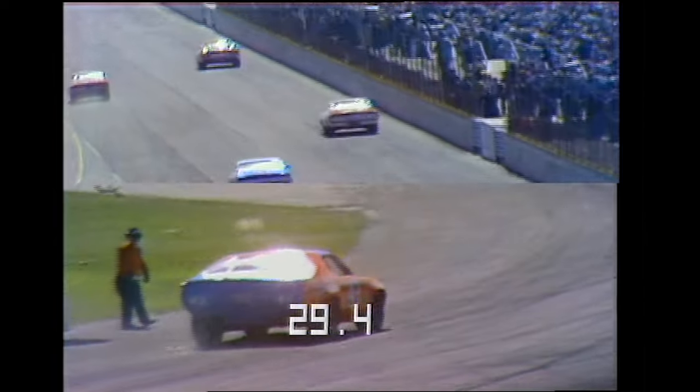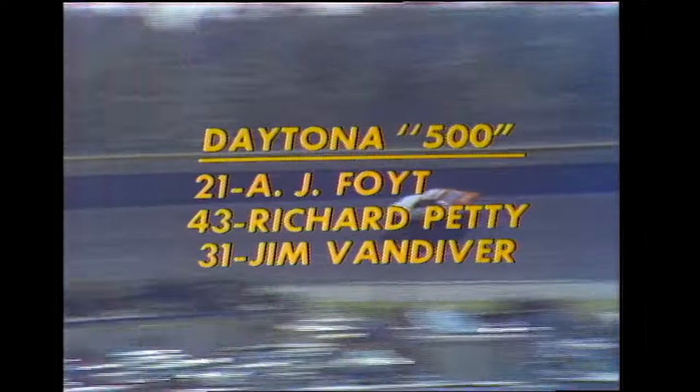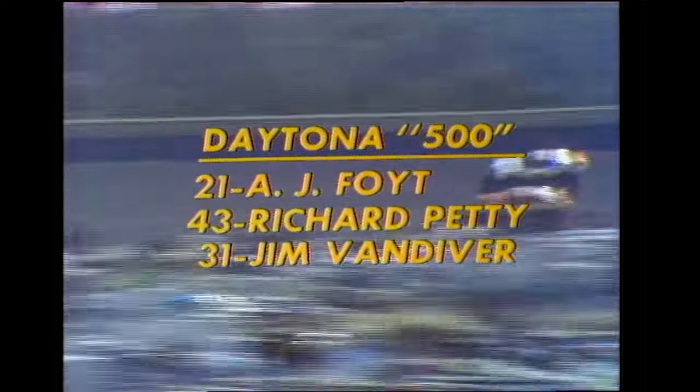That slow stop is going to give Foyt the lead, so Petty loses the lead in the pits this time. We saw Cale Yarborough spend over a minute in the pits a little while ago, and that cost him third place and dropped him well back. A.J. Foyt, the tough Texan, is in the lead. Incidentally, you'll see a special feature on ABC's Championship Auto Racing Sunday — 'One Tough Texan: A.J. Foyt at Phoenix.' 5:30 Eastern, 4:30 Central, 5 Pacific Time, Sunday on ABC's Championship Auto Racing.